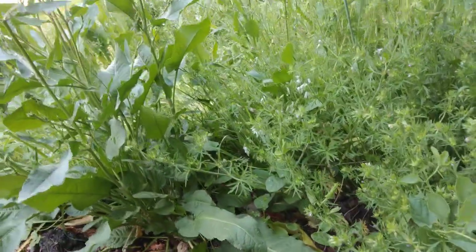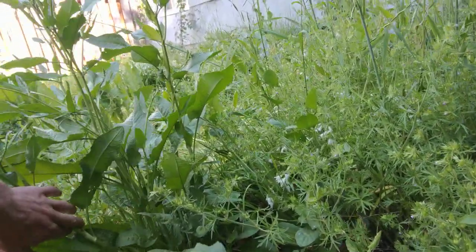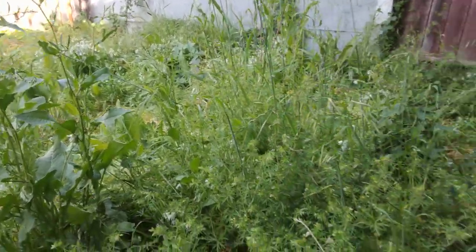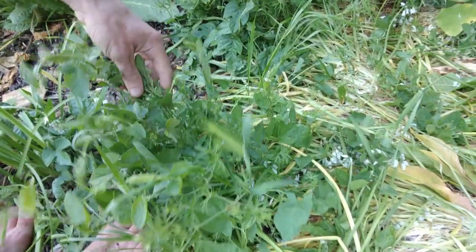There should be some sunchokes growing up here somewhere, but they might have got out-competed. I also kind of dug them up. Look at this morning glory — it's just like bursting upwards. I think the sunchokes will come back.